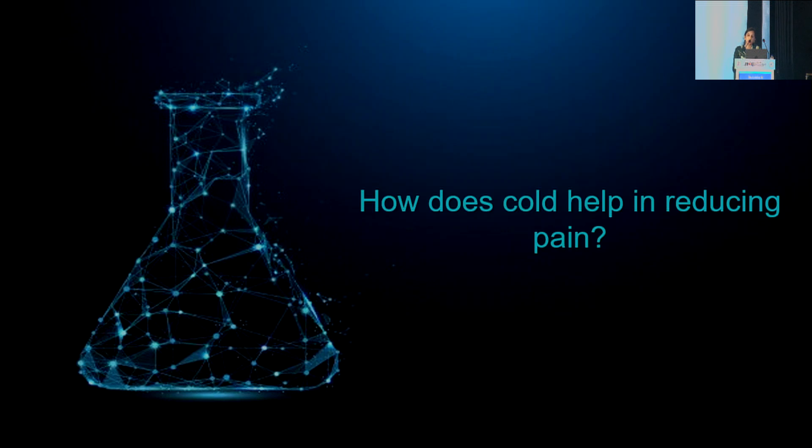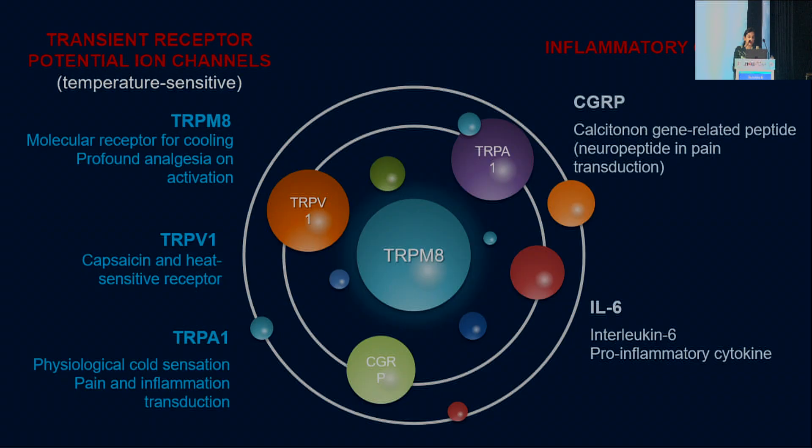How does cold help in reducing pain? We answered through the molecular pathway. There are transient receptor potential ion channels involved in the pain pathway — TRPM8, TRPV1, and TRPA1. TRPM8 is the most important one; it is the molecular receptor for cooling and provides profound analgesia on activation.